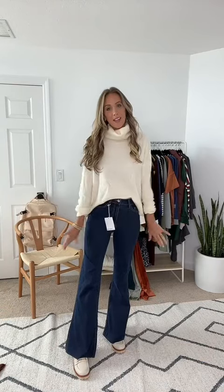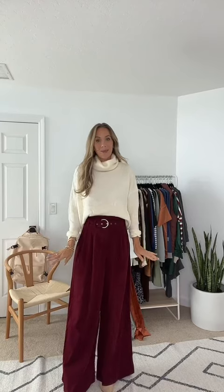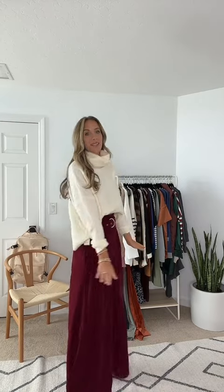Got the same sweater with a cute pair of dark flare jeans. I think the length on these is great, I'm wearing my true size. The pants are amazing — look at the length. I am 5'9" wearing a size small.